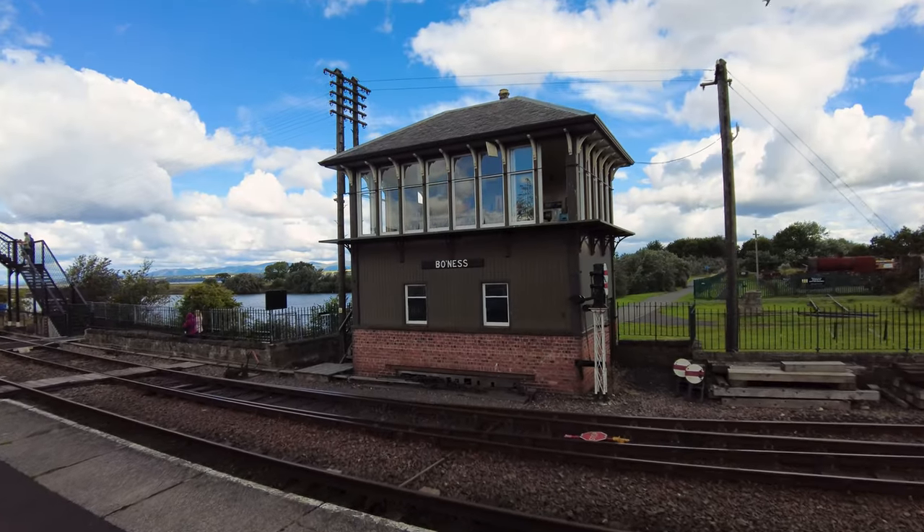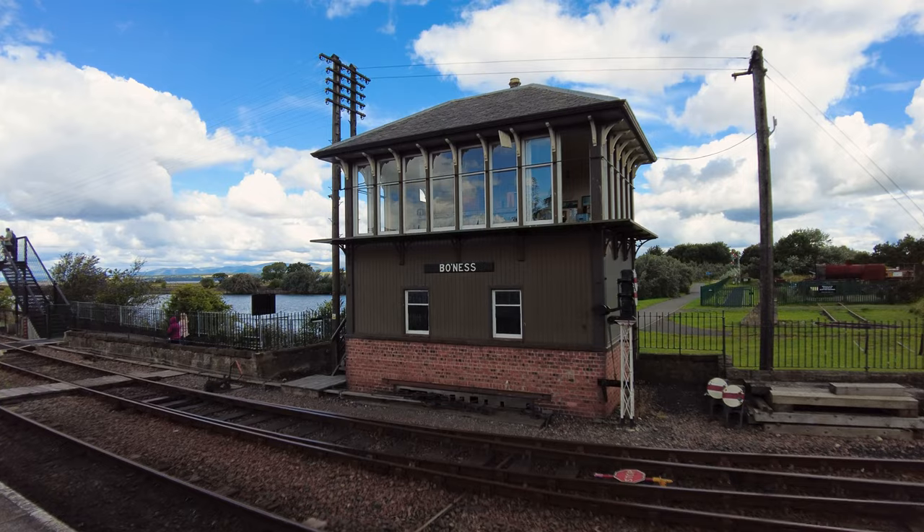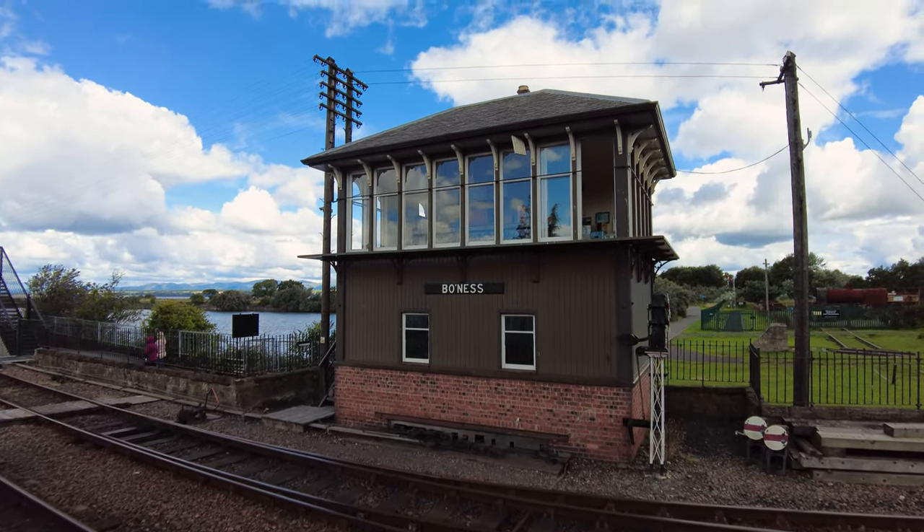Just look at that absolutely glorious signal box — that is beautiful. I'm getting all sorts of childhood memories about my Hornby Railway set. I had a signal box just like that one.